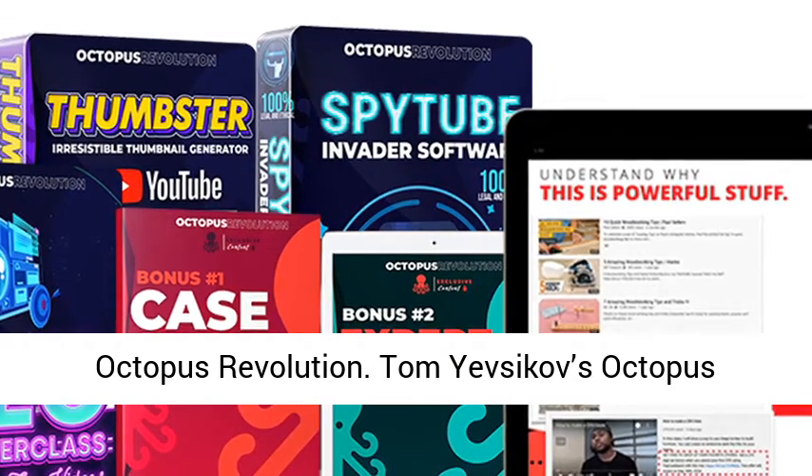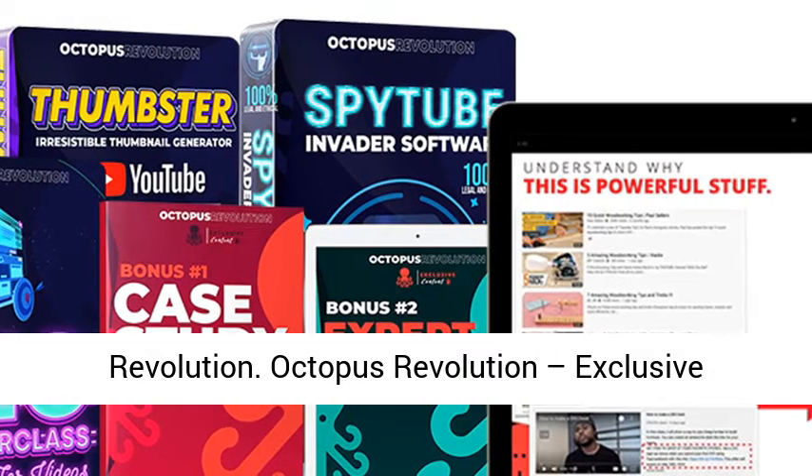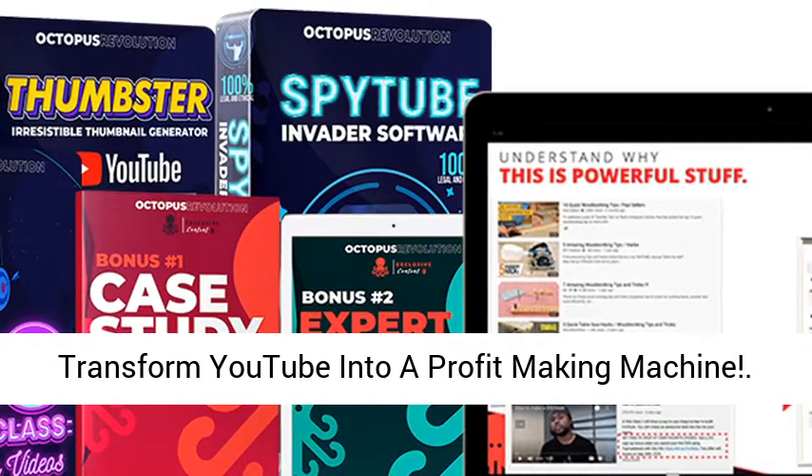Tom Yevzikov's Octopus Revolution. Exclusive software and simple tactics will allow you to transform YouTube into a profit-making machine.